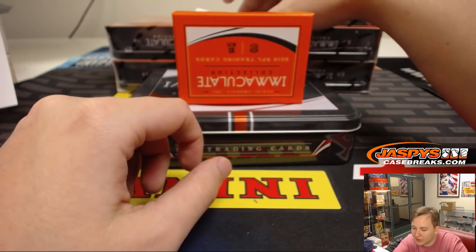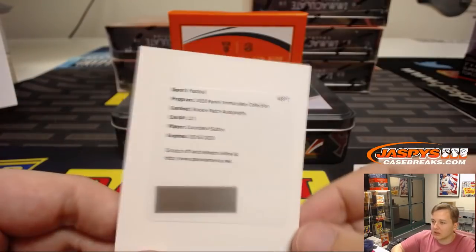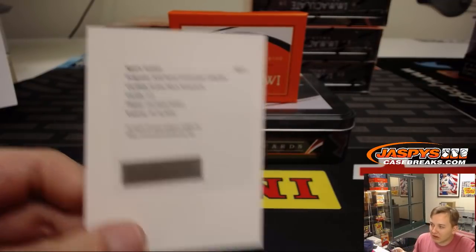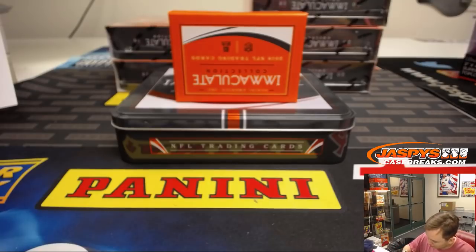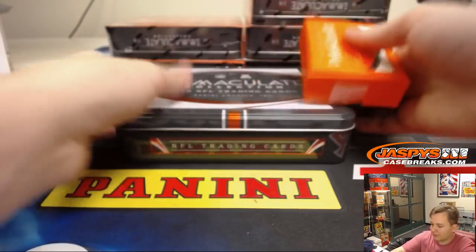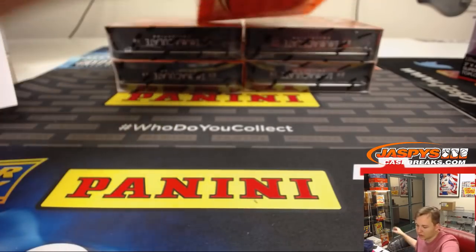Last hit of box one is a redemption. Corlin Sutton rookie patch autograph — I think it should be numbered to 99, Broncos. Steve on the board again, nice, back-to-back. Corlin Sutton needs to go sign his cards. All right, box one done. Next box, good luck.